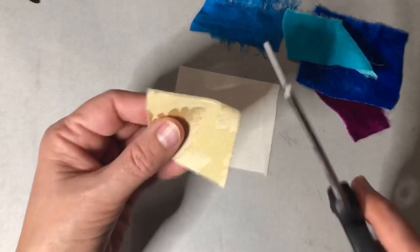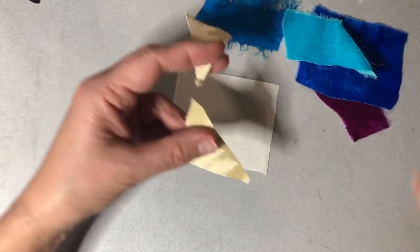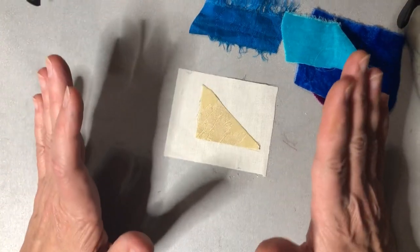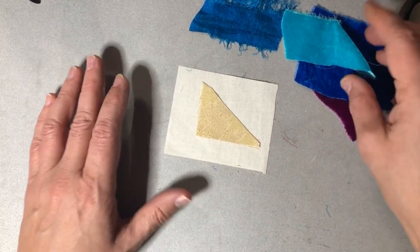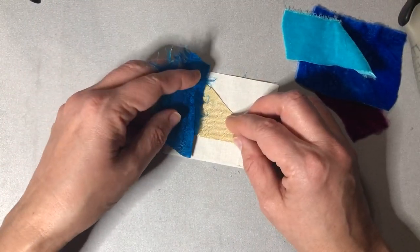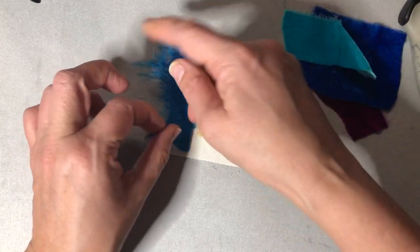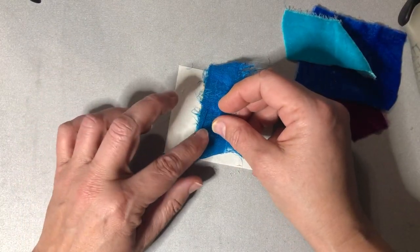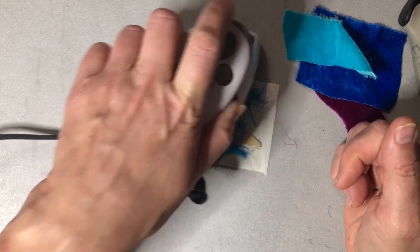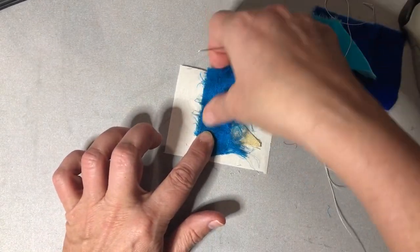My mother and I had gone to a quilt exhibit at the Museum of Fine Arts in Boston — I think it was January — and it was out of this world, just sensational. One of my favorite quilts there was a crazy quilt. I've never made a crazy quilt in my life, but it seemed like the perfect way to use all the stitches I've been learning and practicing.